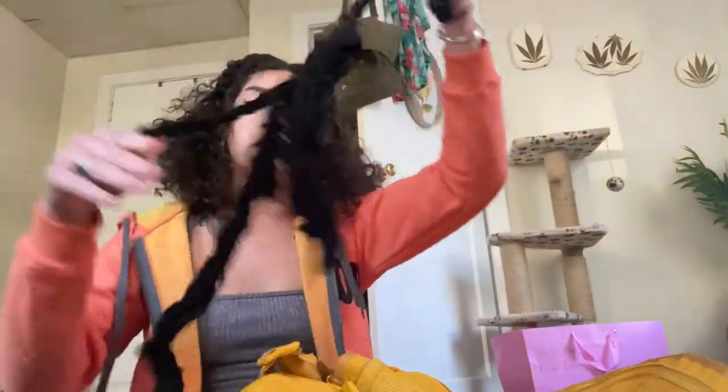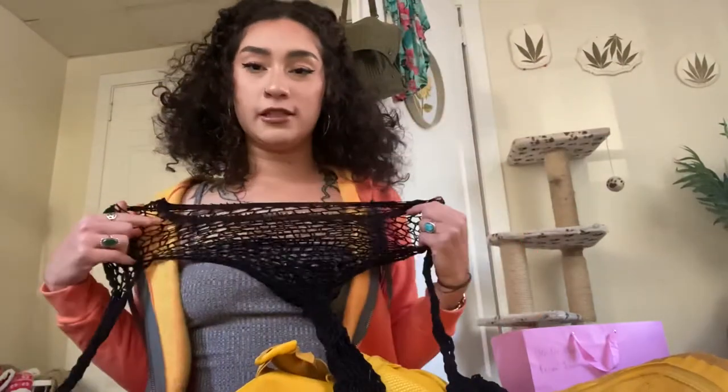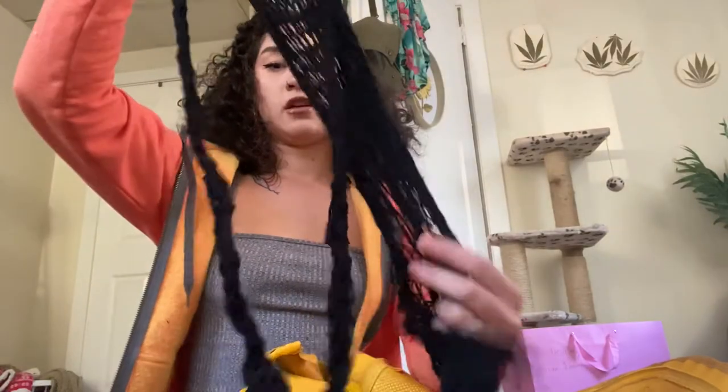More work outfits — this is something I haven't worn yet. It's like a knitted dress, an off-the-shoulder dress, but it's fishnet the whole way through.